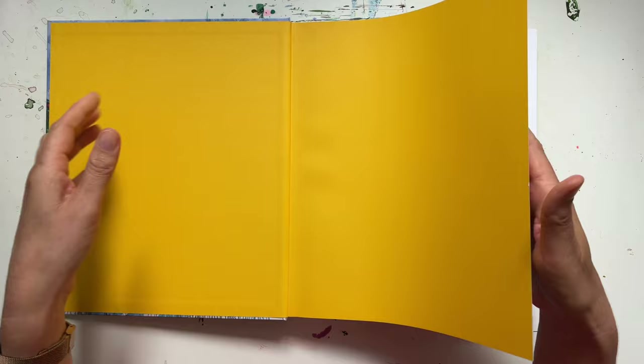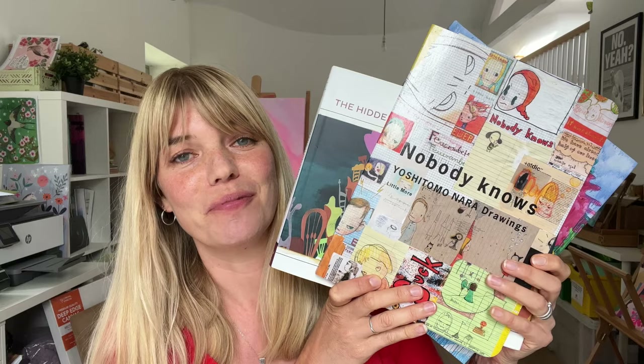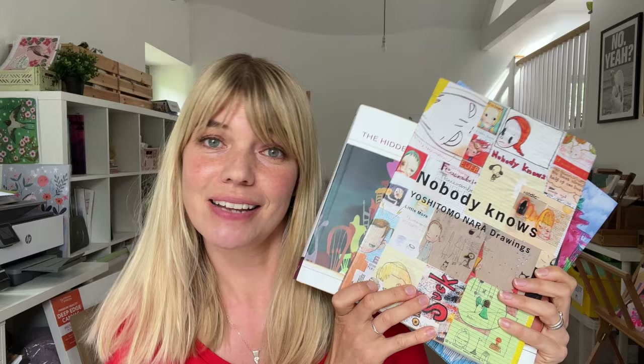So there we have it — another three books from my collection. If you enjoyed them, please do leave me a comment letting me know what you liked particularly about them. Don't forget to give the video a thumbs up as well, and if you really liked it please come and subscribe for more arty book chat and creative offerings. I'll see you next time.